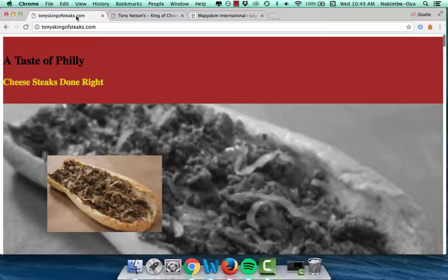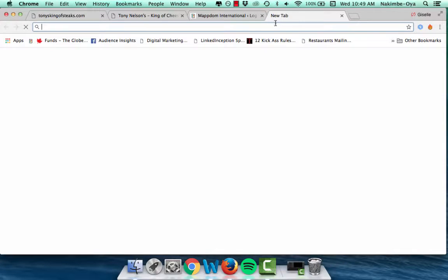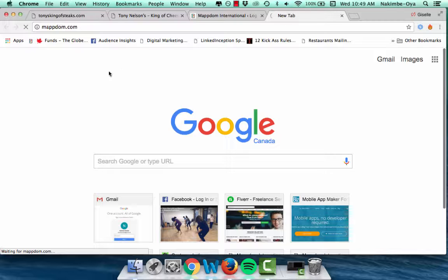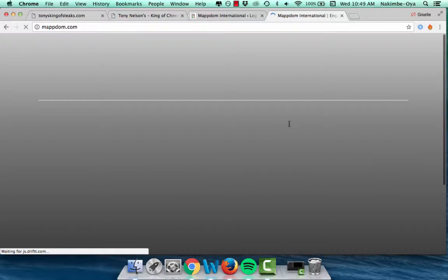One of the things Maptum does is optimize your site. Let's take a quick look — go to Maptum.com. I'm going to show you an example in a second.